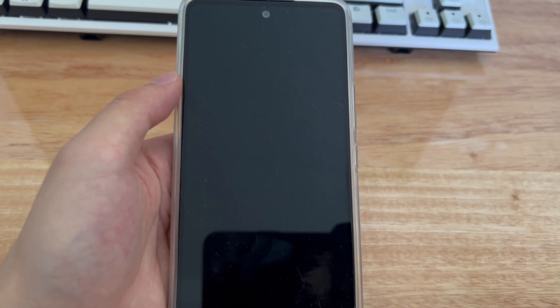Hi everyone, welcome to Droid G channel. Today's video will teach you how to fix the Samsung phone keeps restarting issue.